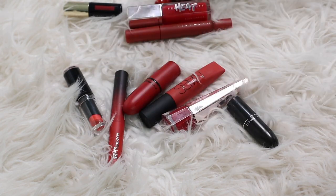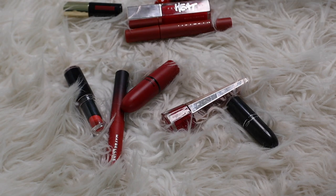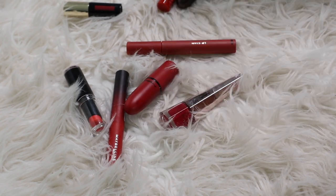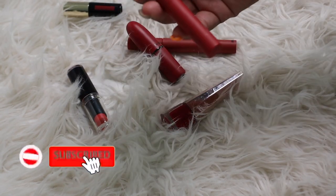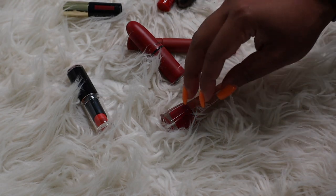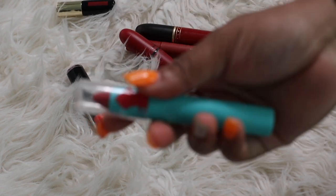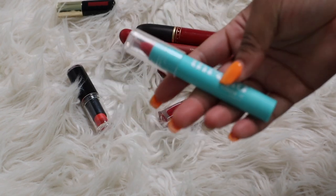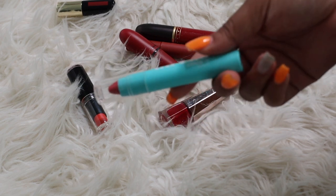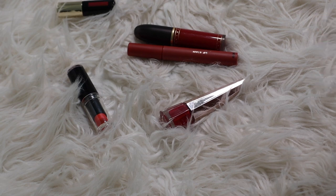I'm definitely keeping my NARS Air Matte Lip Color — love love love it. Keeping the Fenty Heat. Another MAC lip color — once again I don't know what's in it, so we're gonna let it go. I want to keep this new Maybelline red lip color. This Too Faced Melted Matte is very pretty — I may keep it just for the summer. This is a Black-owned beauty brand in Target — I've only tried it once so I want to give it more chances, gonna keep this one.